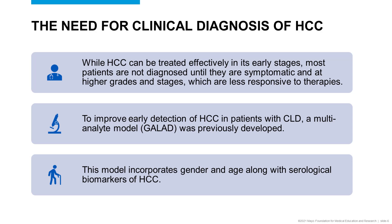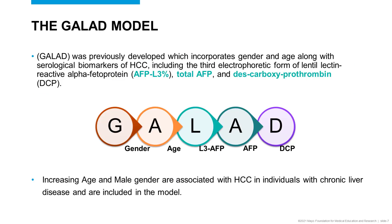A model incorporating several markers was developed for the detection of early HCC in patients with chronic liver disease, and this multi-analyte model was called GALAD. This marker incorporates gender and age along with serological biomarkers of HCC. These markers are AFP-L3, total AFP, and descarboxyprothrombin (DCP). Together with age and gender — which are included because both increasing age and male gender are associated with HCC in individuals with chronic liver disease — this forms the GALAD model.